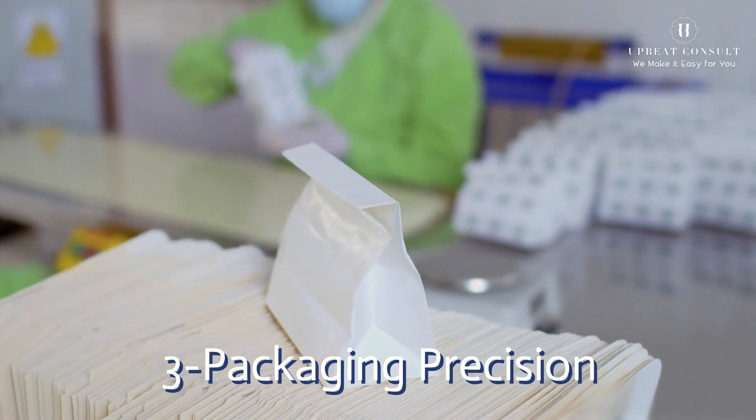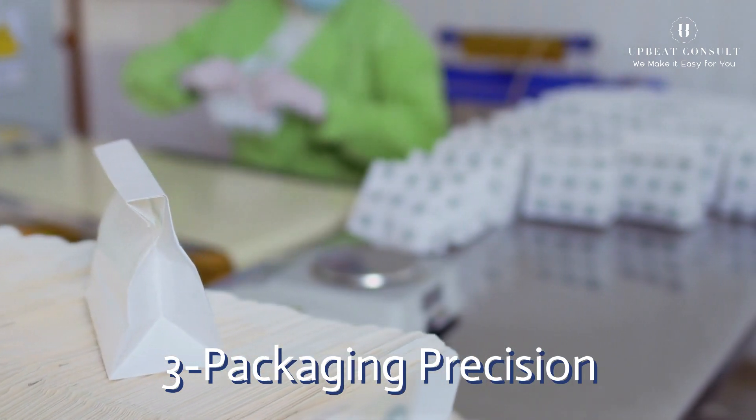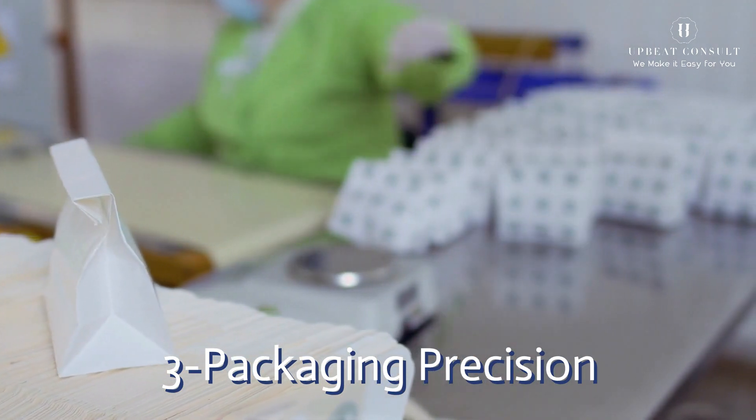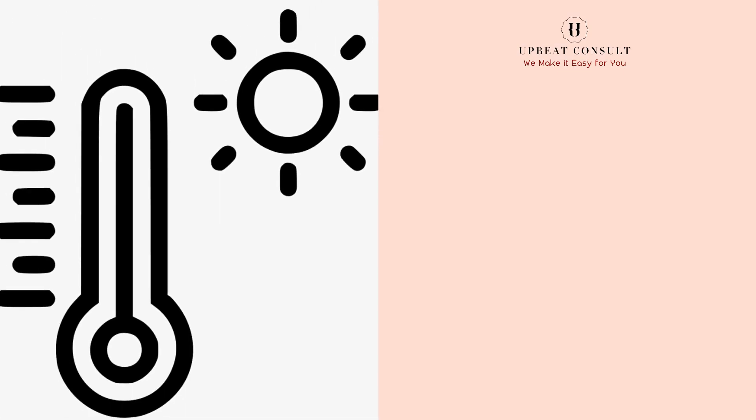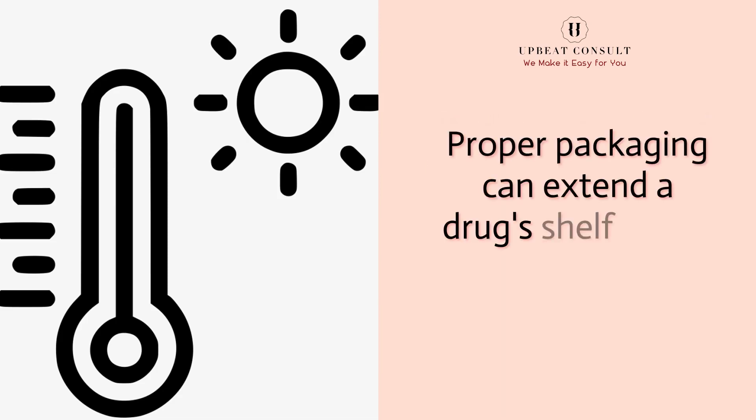Packaging isn't just about aesthetics — it's about preserving the potency of medications. Properly designed packaging shields medicines from light, moisture, and physical damage. Packaging-related issues contribute to 20% of pharmaceutical product recalls, and proper packaging can extend a drug's shelf life by up to 50%.